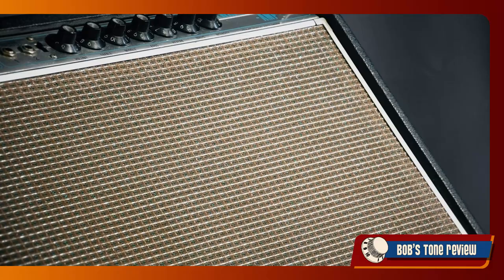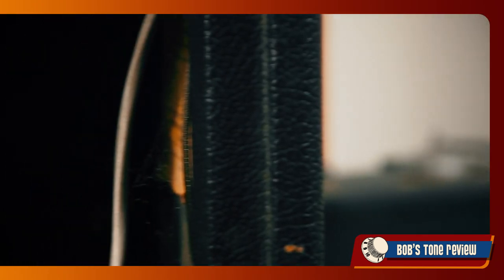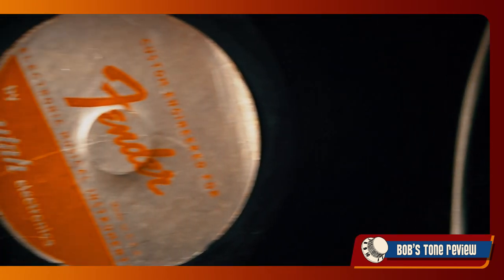Back to the question closing the last episode: what speakers did I find in this nice 1969 Twin? They're Utahs!